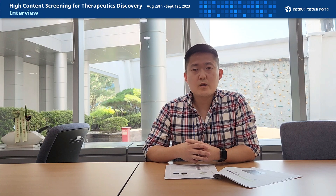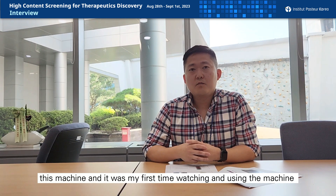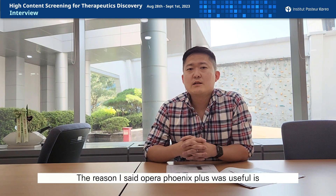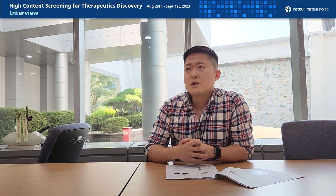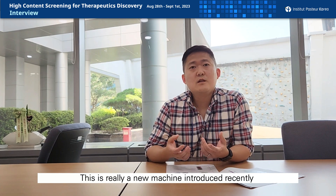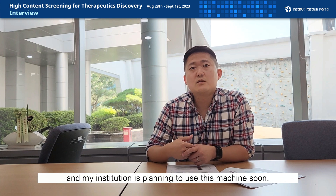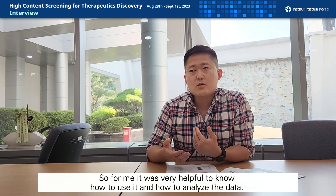I'd say Opera Phoenix Plus. We had a practical training with the machine — it was the first time I watched and used it, so it was very useful. The reason why I highlighted the Opera Phoenix Plus is that it's a really new machine introduced recently, and I never had experience with it before. Our institution is planning to use this machine soon, so for me it was very helpful to know how to use it and how to analyze the data.